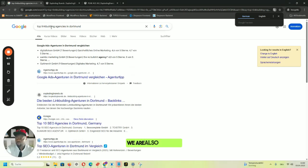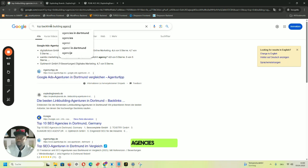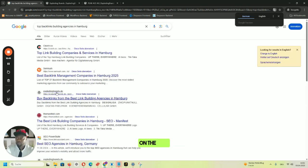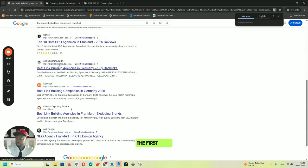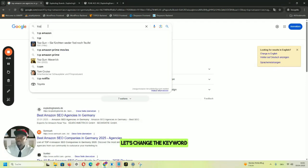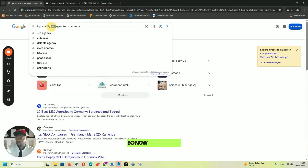Let's use 'backlinks' instead of 'link building' — 'top backlink building agencies in Germany.' We are on the first page, alongside Clutch, Manifest, and others. Berlin — still on the first page with two spots. Hamburg — first page. Munich — first page. Frankfurt — first page. Now let's check 'top Amazon SEO agencies in Germany' — we are ranking number one. Changing to 'top Shopify SEO agencies in Germany' — still number one.